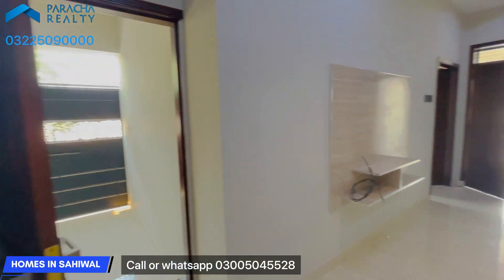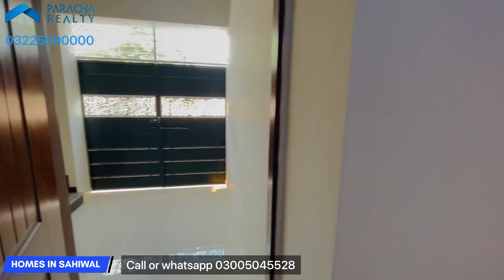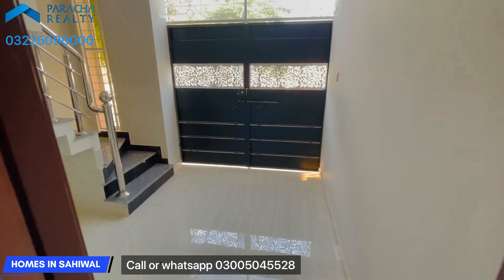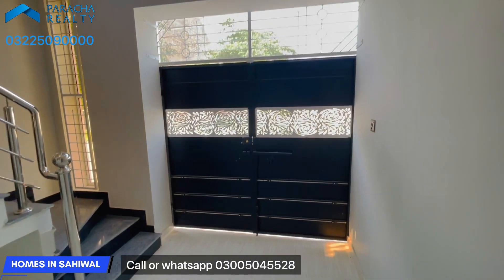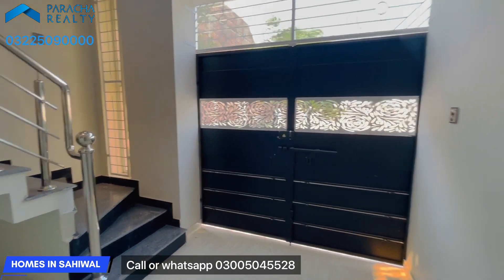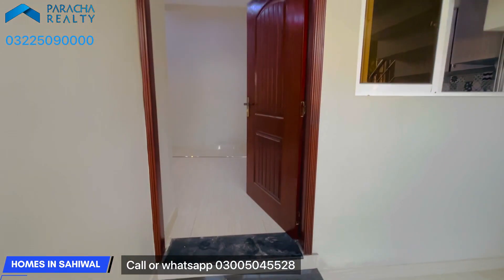This side has a door — this is the main door. This is the ground floor. This is the gate on one side, and this is the other side. If we close this door, the two portions are separate from each other.